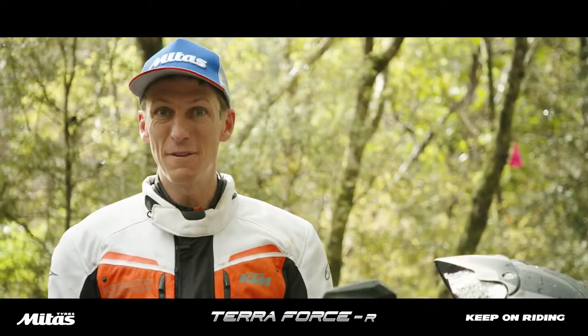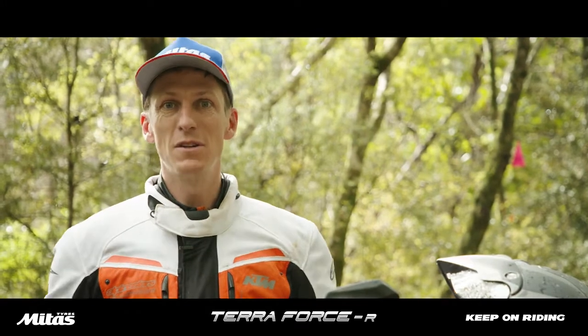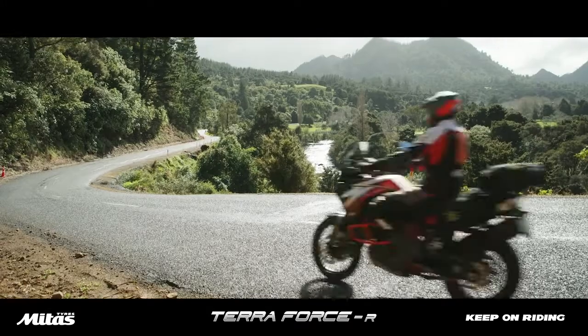I'm not charging down the gravel or getting too loose, but the tires can look after me sufficiently to explore down these gravel roads.